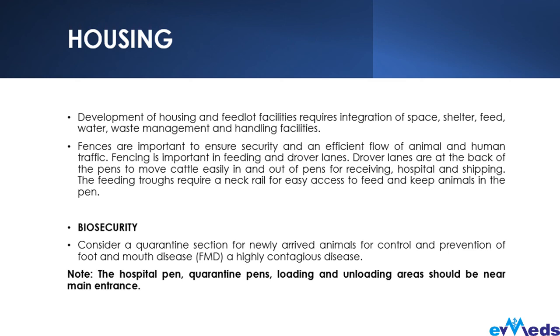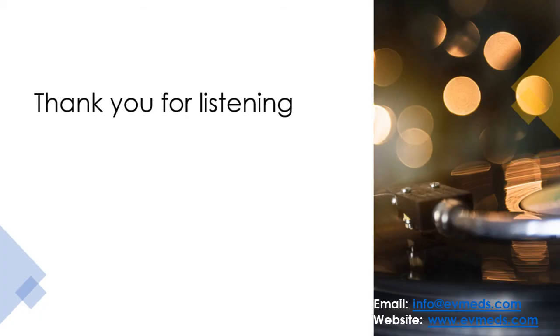We have come to the end of this training. If there are any questions, feel free to ask. If there's any clarification needed, please let me know. Thank you.